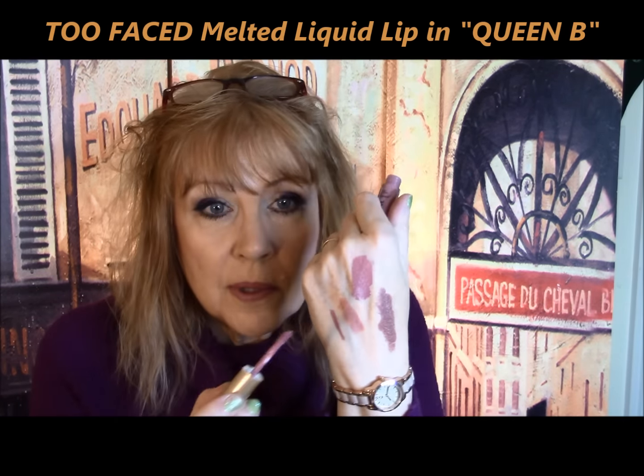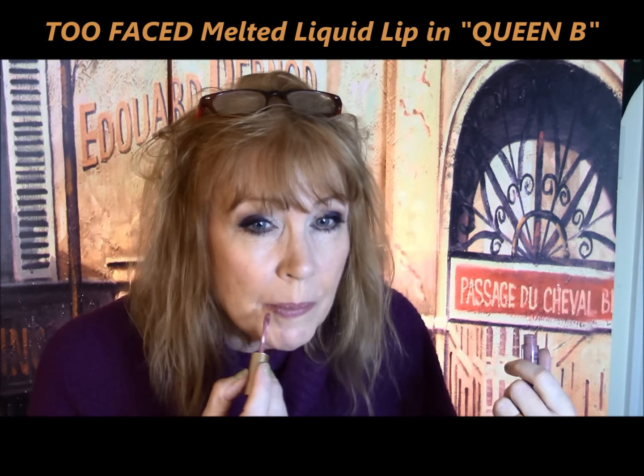From Too Faced, the Melted Matte Collection — they included Melted Queen Bee. It wasn't bad, actually. It's very similar to the Marc Jacobs, though slightly lighter and a cooler tone. I always find it a little drying. You have to let it sit on your lips for a few minutes and it does last a while. The Marc Jacobs and the Too Faced were the only two things I liked. I do love the packaging — I use it for holding brushes.